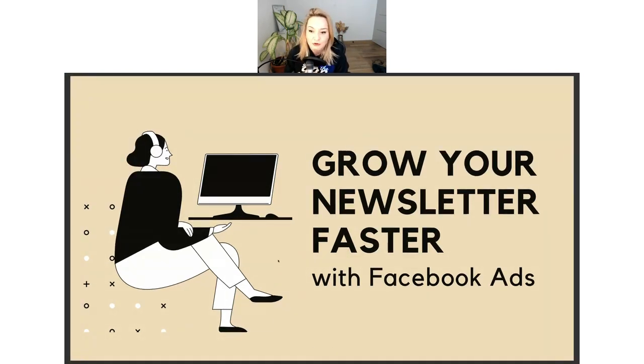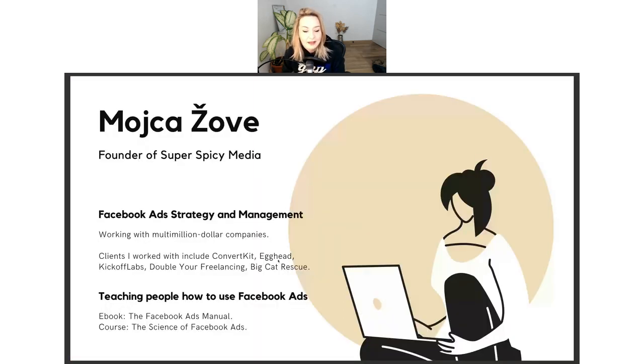Today we're going to talk about how to grow your newsletter faster with Facebook ads. Before we dive into that very specific topic, let me first introduce myself real quick.